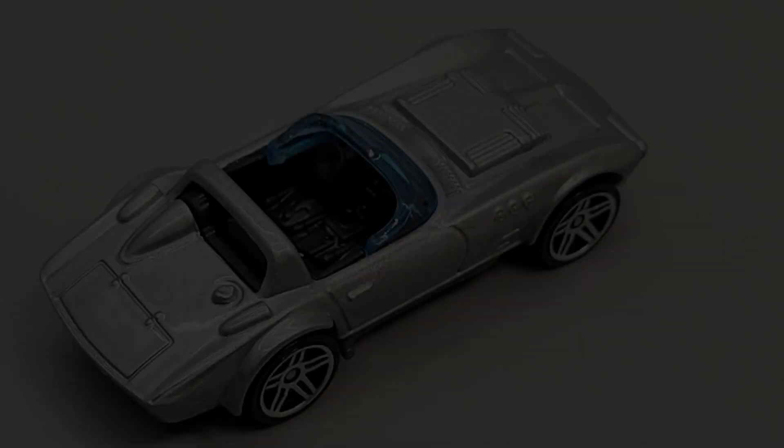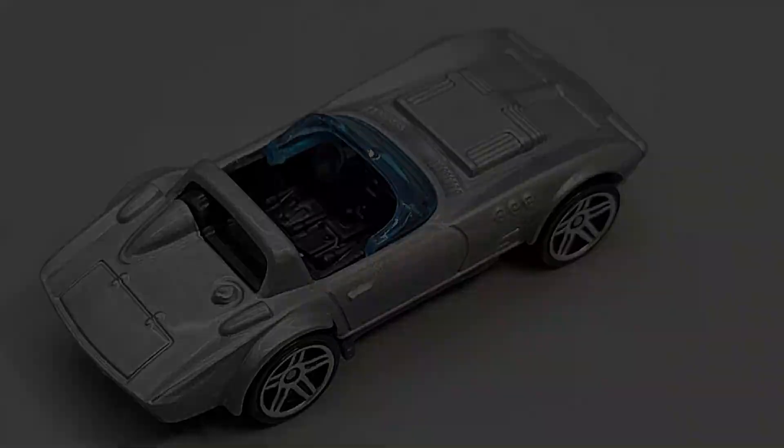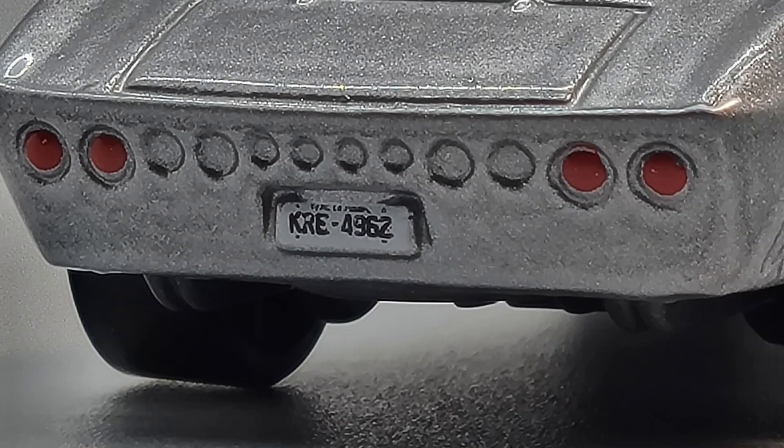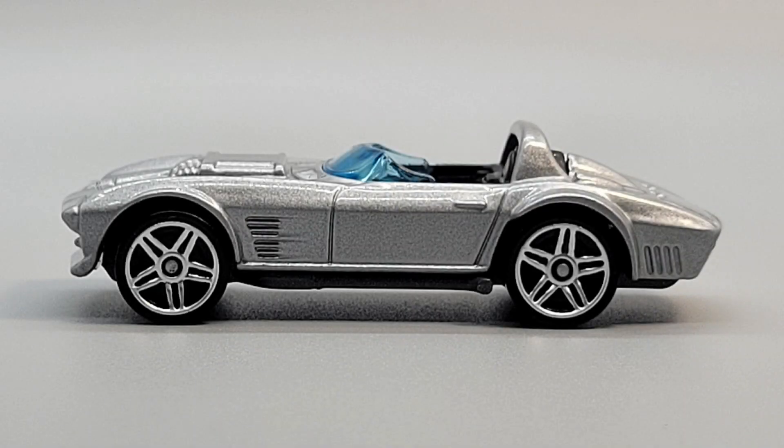Hot Wheels introduced their version in 2015. This one is a dead-on match to the movie version. You can even see the license plate, KRE 4962, and the painted taillights. It's got a dark gray plastic base and PR5 wheels.